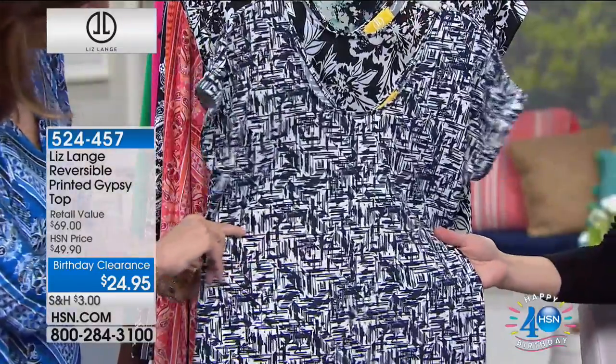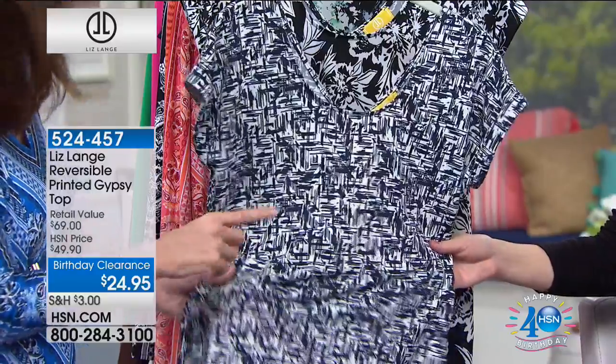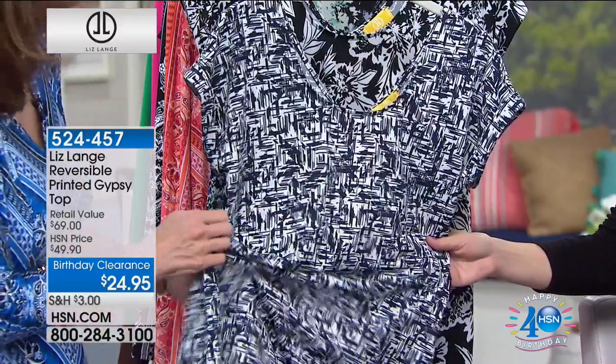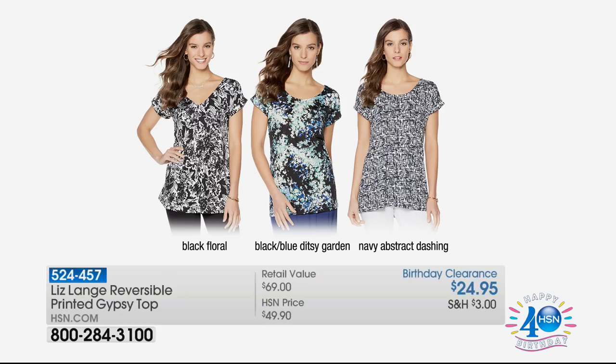Let's go through the color options. This is going to be your navy abstract. If you want navy and not black, this is the one. This is your black floral — a great black and white. And if you want a little bit of color but still a black background, we've got what we're calling the black, blue, ditzy garden. It sounds like a magical place! Really though, the great thing about this is also the fabrication — it's a liquidy knit, almost like a fluid knit, extraordinarily stretchy but with great memory and bounce back.